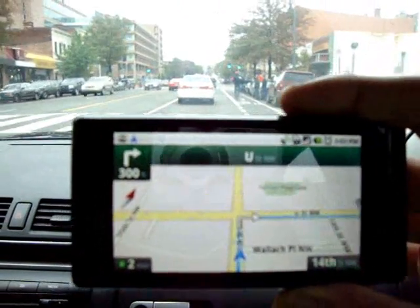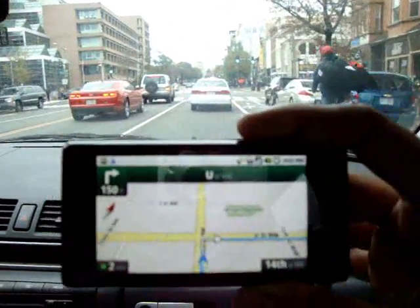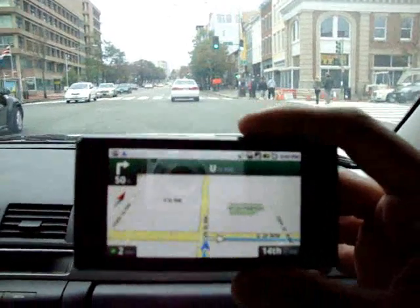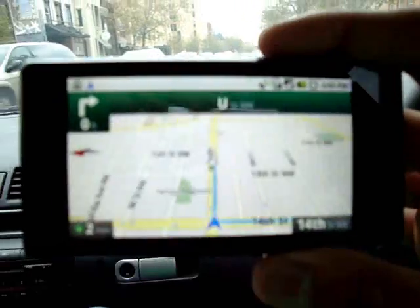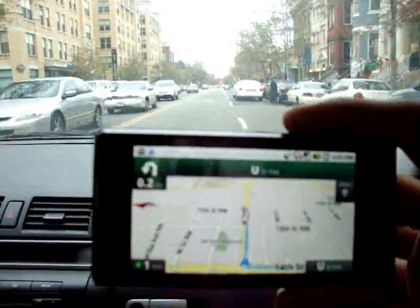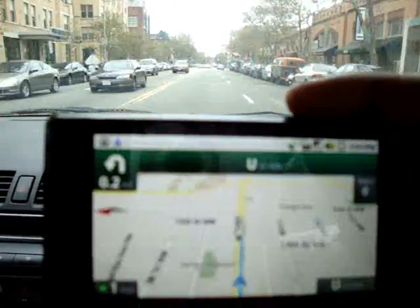Turn right at U Street Northwest. It's telling us to turn right at U Street, so we are going to turn right at U Street. The GPS is very accurate. In one quarter mile, make a U-turn at 12th Street NW — that's because Ben's Chili Bowl is on the left-hand side.